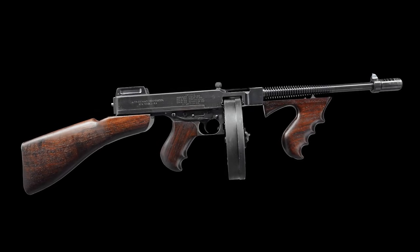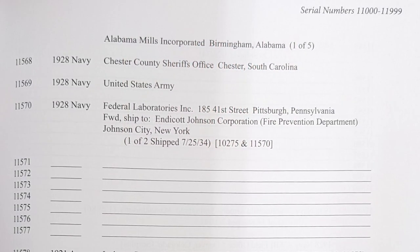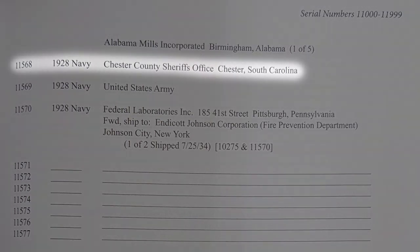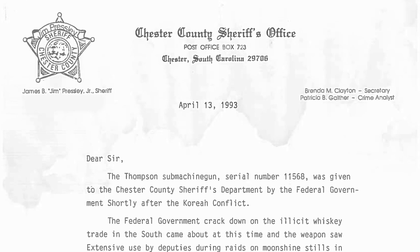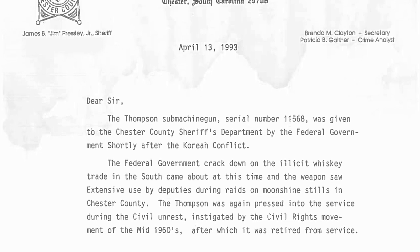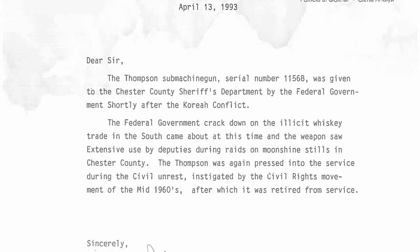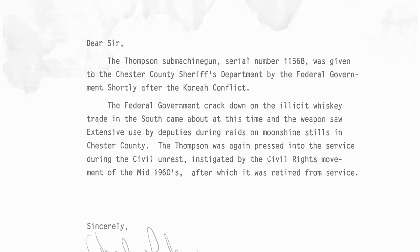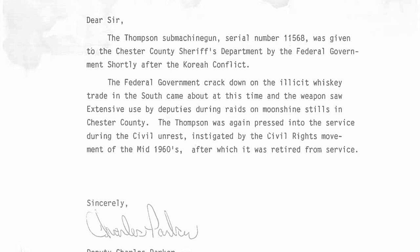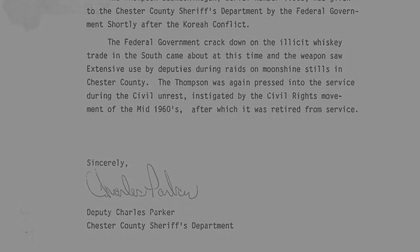This particular gun is listed in Gordon Herstag's book, The Colt Thompson Submachine Gun Serial Numbers and Histories, as being delivered to the Chester County Sheriff's Office in Chester, South Carolina on page 969. It is also accompanied by a letter from Deputy Sheriff Charles Parker of the Chester County Sheriff's Department stating that Thompson Submachine Gun Serial Number 11568 was given to the Chester County Sheriff's Department by the federal government shortly after the Korean conflict. The federal government cracked down on the illicit whiskey trade in the South about this time, and the weapon saw extensive use by the deputies during raids on moonshine stills in Chester County. This Thompson was again pressed into service during the civil unrest instigated by the civil rights movement in the mid-1960s, after which it was retired from service.